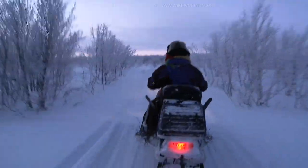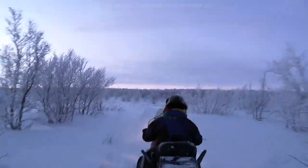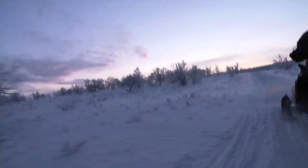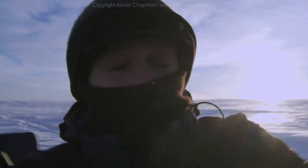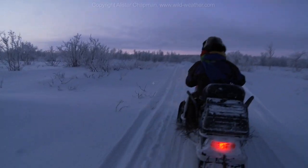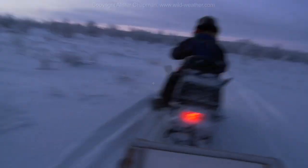From Karasjok it was a rough and bumpy ride by snowmobile up into the mountains, to one of the small huts that I'd arranged to stay in. We're on the snowmobile up to our cabin and you would not believe how cold it is up here, and also how bumpy this snowmobile trip is. It's really pretty rough and thanks to the solid state camera, it's working okay. This is a rough ride.